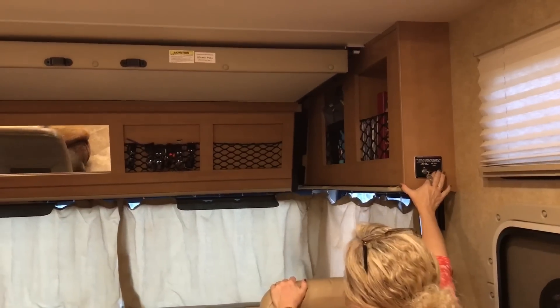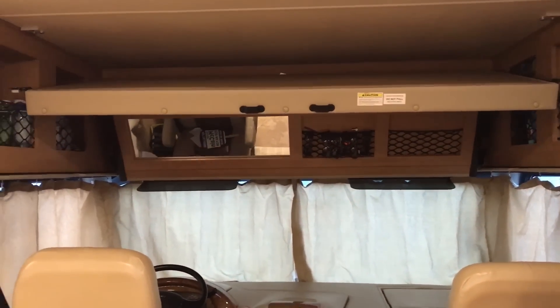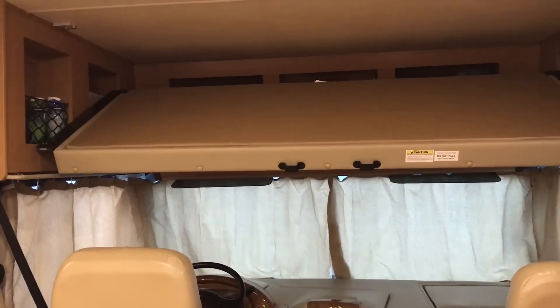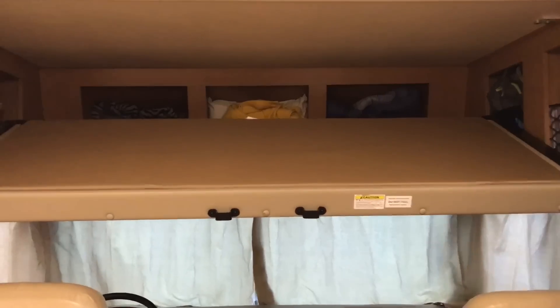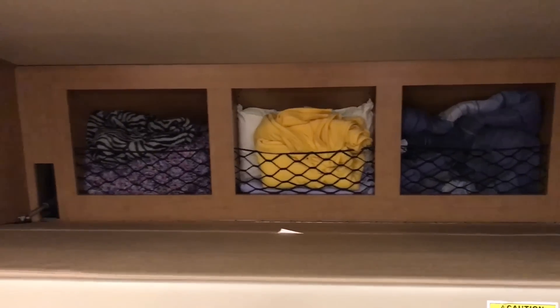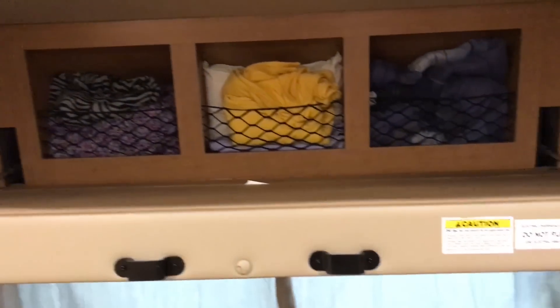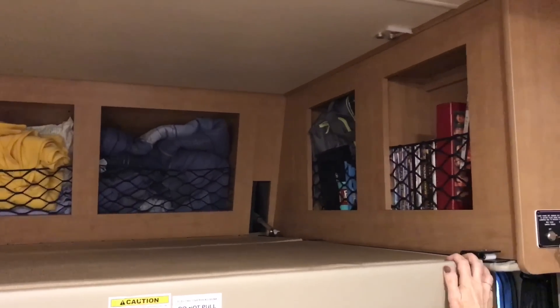We have an extra bed up here for more sleeping, and back behind it is more storage where I keep extra pillows and blankets. You can just put a little comforter out up here, and when my daughter comes she usually sleeps up here. It's nice.